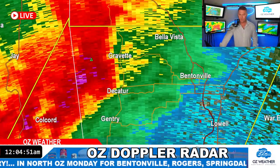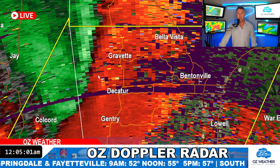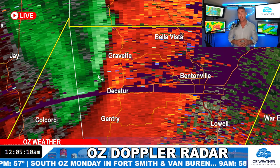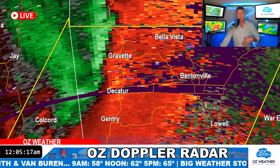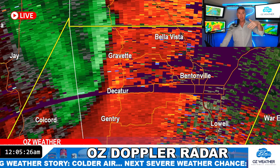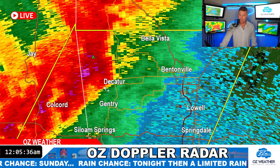We've got it in Decatur now. There are some stronger cells lined up from Gravette to Decatur to the south. The Weather Service is able to put the radar in what's called SAILS mode — that's supplemental low-level scans. We're getting more frequent low-level scans, updating about every 30 seconds, so we can get real-time looks at what's going on. I'm seeing the wind in Gravette and Decatur really ripping — I think we might have winds approaching 60 miles an hour in this general area.